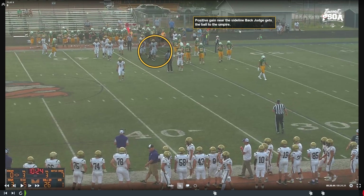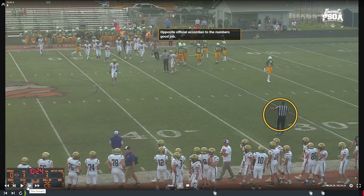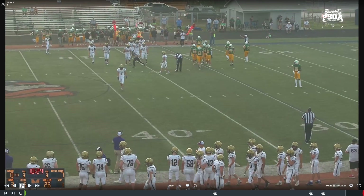On a positive gain near the sideline, you're going to see the back judge come screaming in to get that ball. As we said, the headlinesman and line judge have a lot going on when there's a play at the sideline — back judge, be active. You're getting that ball from the ball carrier on a positive gain and getting it to the umpire. The opposite official should also be active and engaged — people in the press box can see where that spot is. Good job by the crew moving before, during, and after.